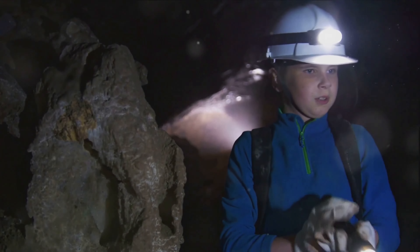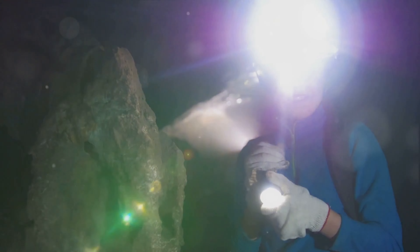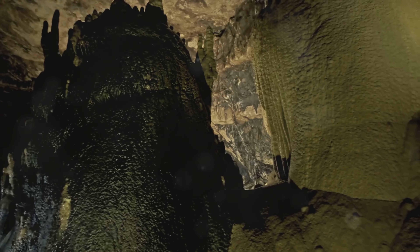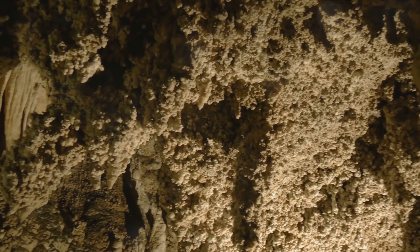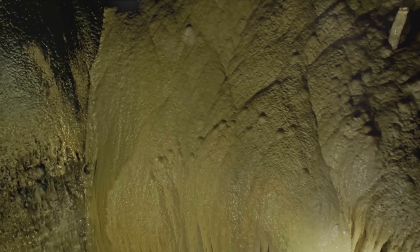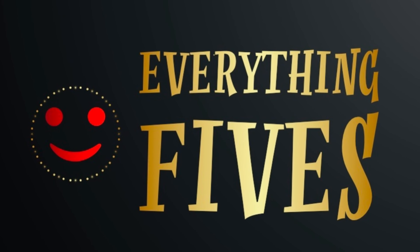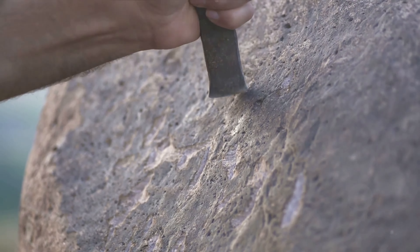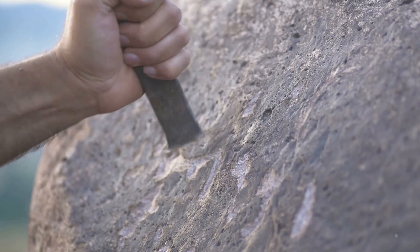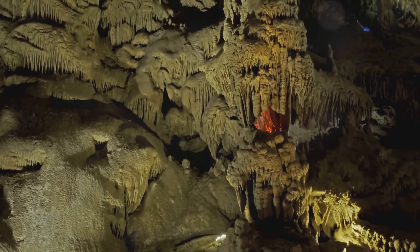These natural wonders, carved by time and elements, are more than just hollow spaces in the ground. Each cave is unique with its own story to tell. Some are adorned with glittering stalactites and stalagmites. Others are home to fascinating creatures, and some even house ancient artwork, a testament to our ancestors' connection to these subterranean realms. From the vibrant, colourful formations in one cave to the eerie, bioluminescent glow in another, the diversity and uniqueness of these geological wonders is truly astounding.